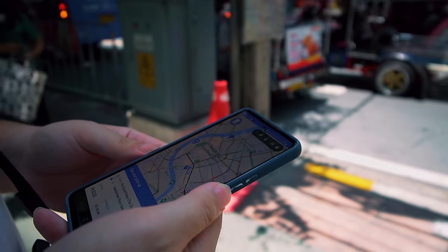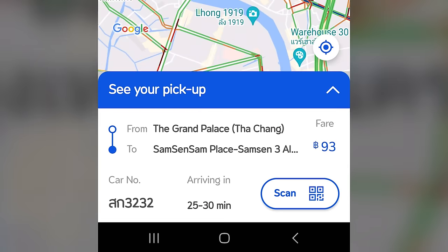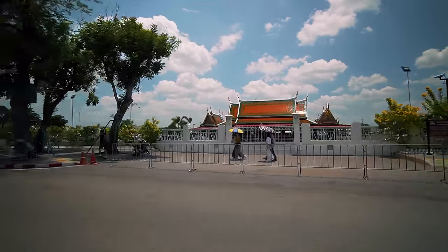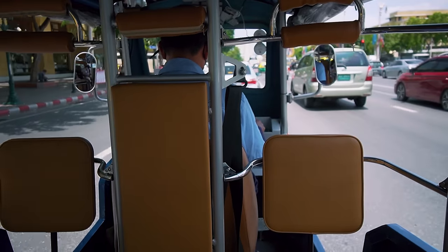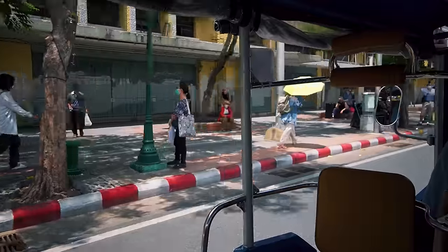We booked the MoveMe tuk-tuk, but the only issue is that there aren't many tuk-tuks using this app, so we had to wait about 25 minutes. There are quite a number of regular tuk-tuks on the street — you can bargain, but do look out for scams. Since we're bad at bargaining, we prefer using the app. This is an electric tuk-tuk — relatively quiet and super spacious. It's sightseeing time! Definitely should try riding a tuk-tuk, especially around the Grand Palace area where the roads are huge.